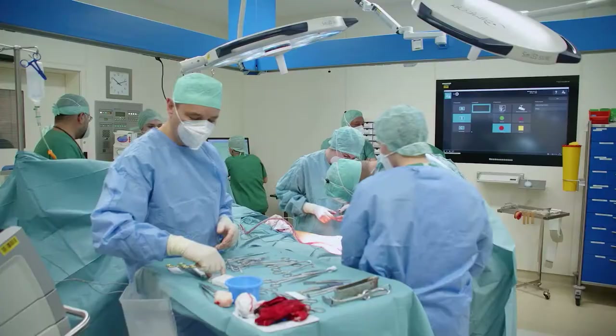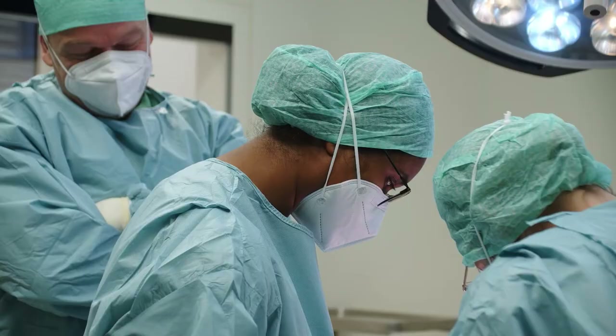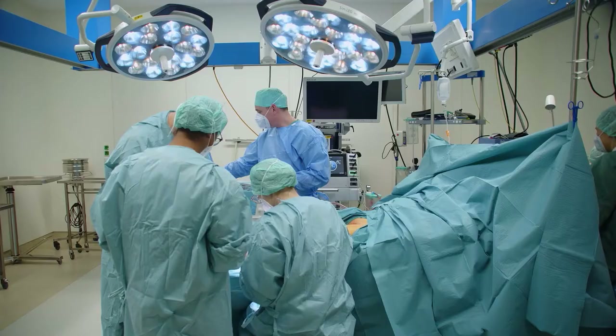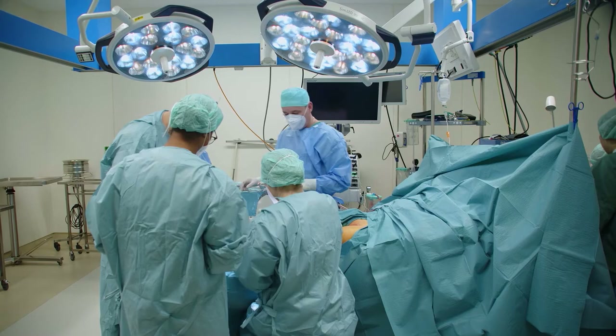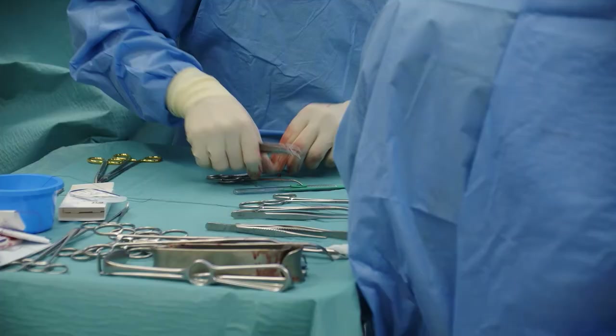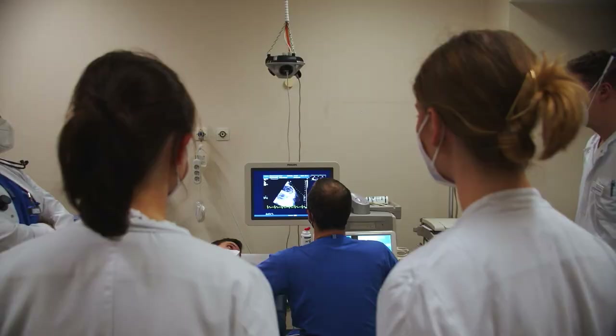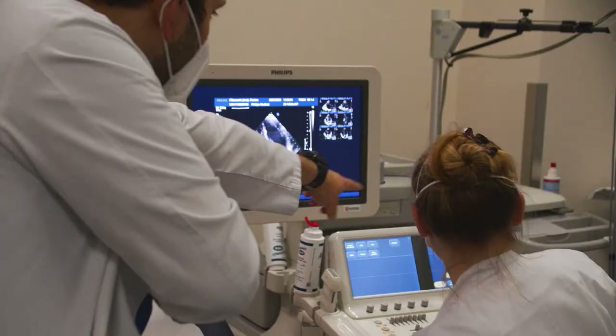Every now and then we even get the opportunity to lend a hand in the operating room ourselves and put the practical skills we have learned before into action under the supervision of the experienced hospital staff. Our logbook includes activities such as preparing operations, placing cannulas and catheters, and treating wounds.